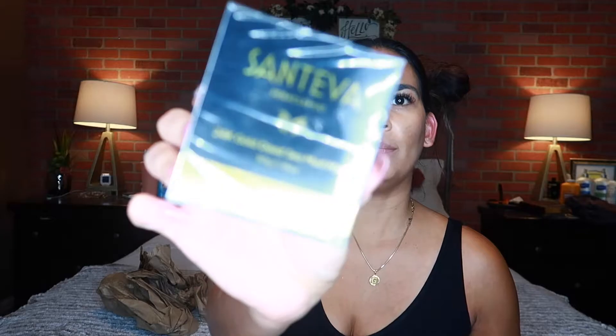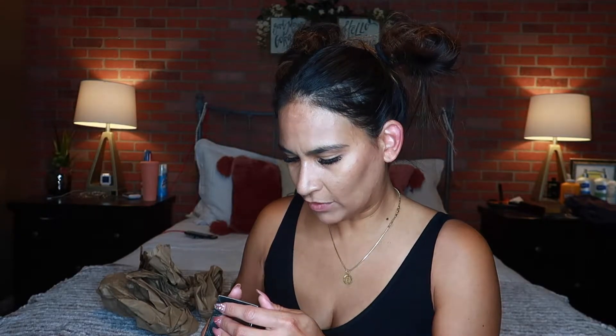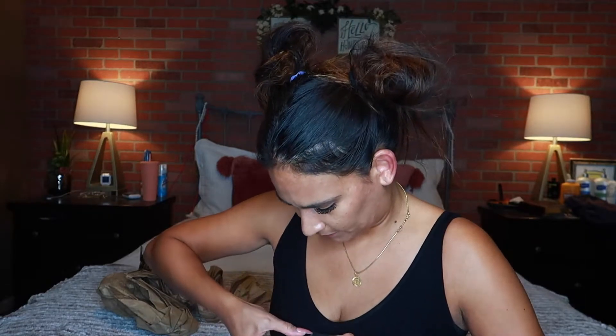The next thing I see is this — the 24 karat gold dead sea mud mask. Let's open this one up. It says: after cleaning face, apply face mask and leave on for 15 to 20 minutes, and you can use it every day.